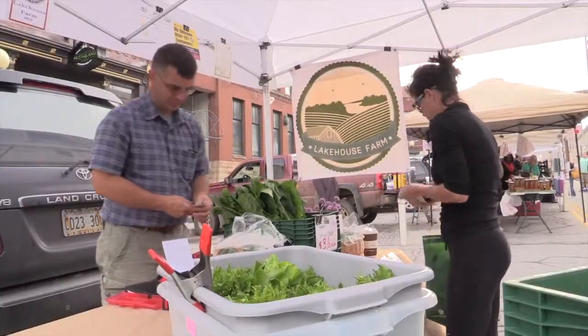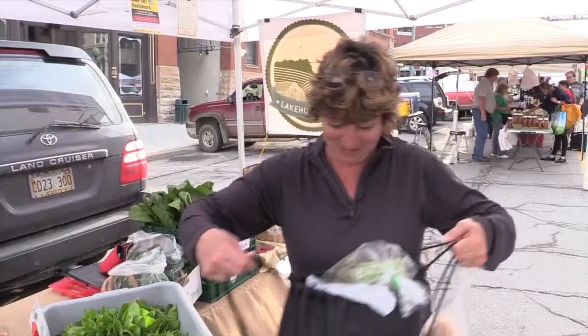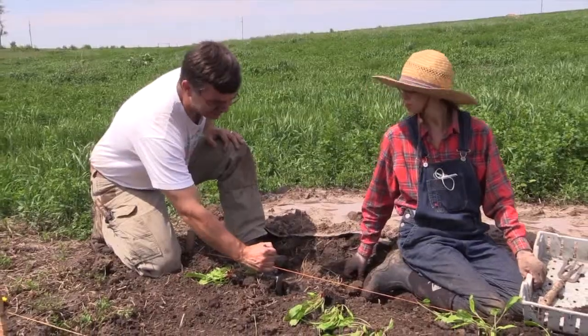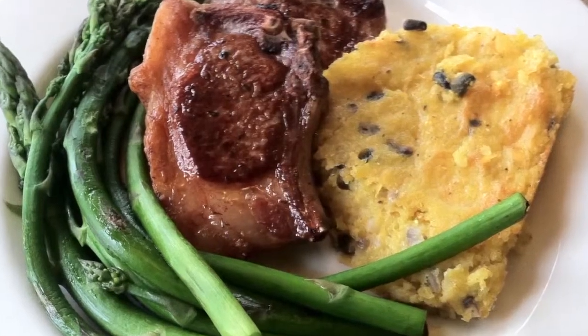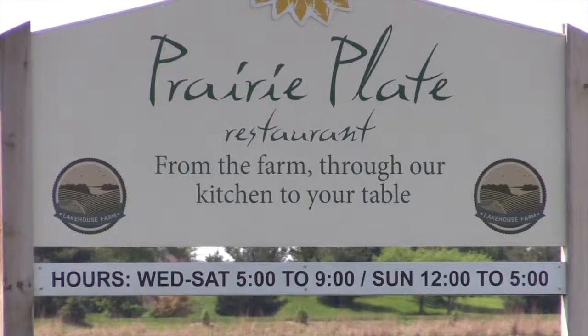From the farm, to your table. Find us at PrairiePlateRestaurant.com. Open Wednesday through Saturday, 5 to 9 p.m. Sunday supper, noon till 5 p.m. Find us at PrairiePlateRestaurant.com. Available for special events. Call us at 402-786-2239. Prairie Plate Restaurant.